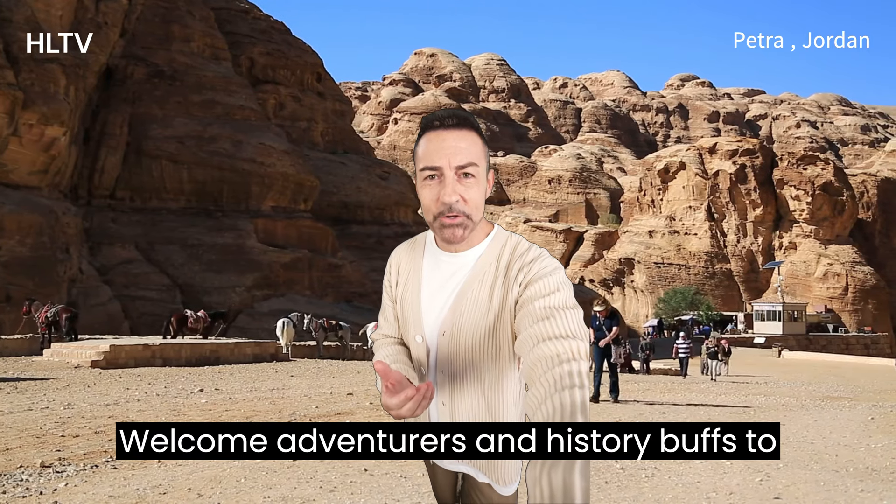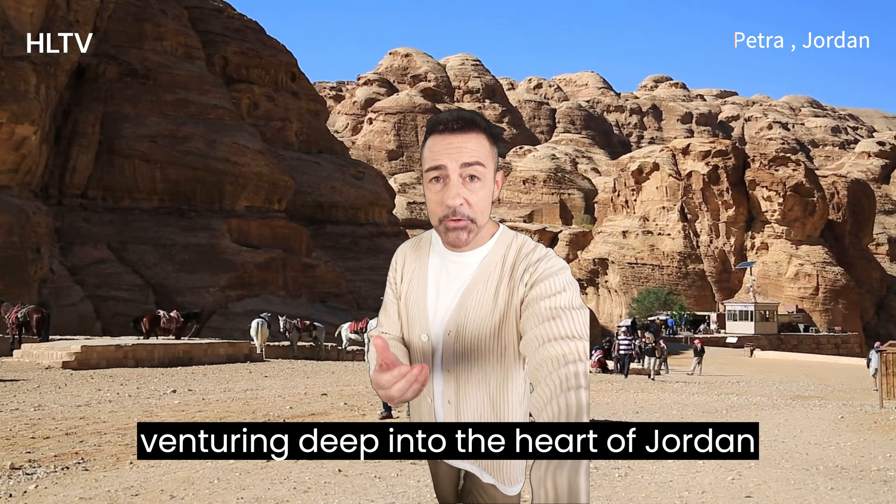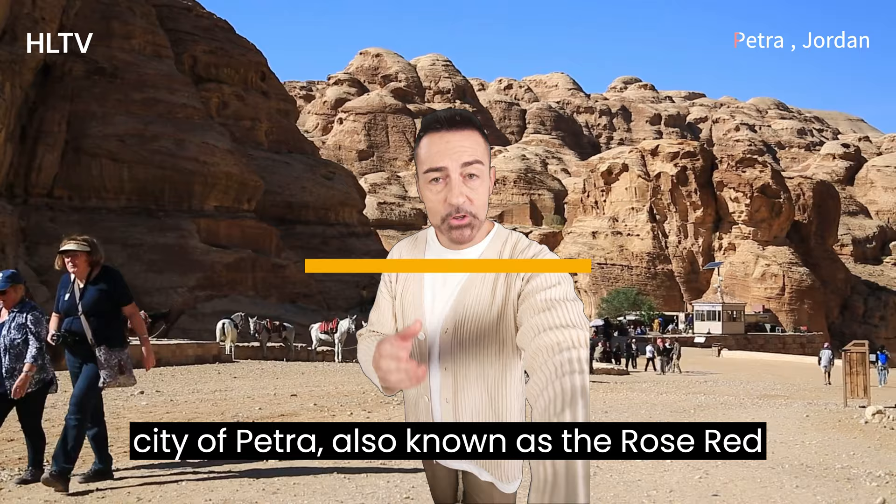Welcome, adventurers and history buffs, to a journey unlike any other. Today, we're venturing deep into the heart of Jordan to uncover the majestic and mysterious city of Petra, also known as the Rose Red City.